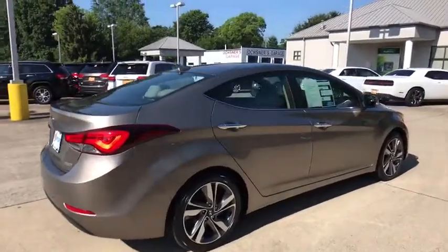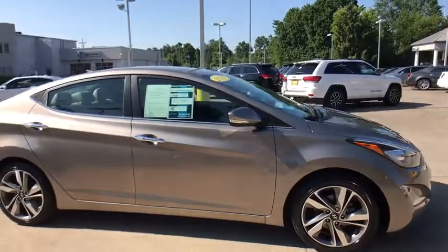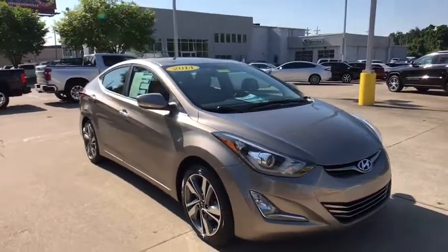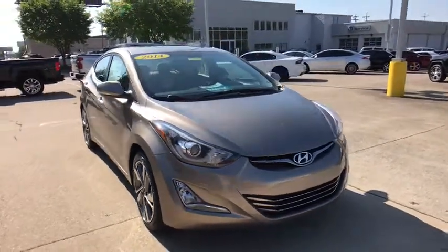Come test drive the 2014 Hyundai Elantra. The Elantra boasts the most interior room in its class and gets an exceptional 35 mpg. With its luxurious standard features, the Elantra is an easy choice.